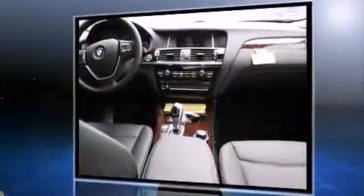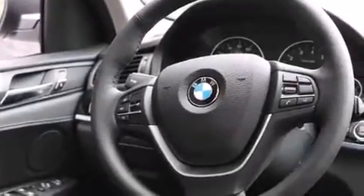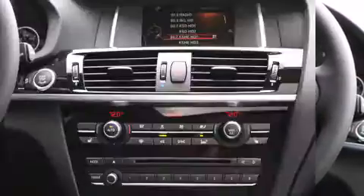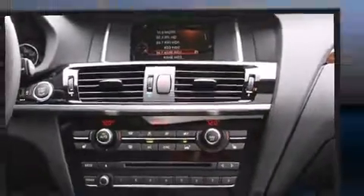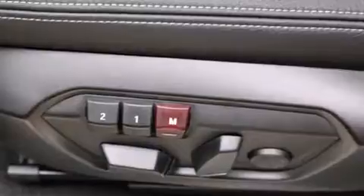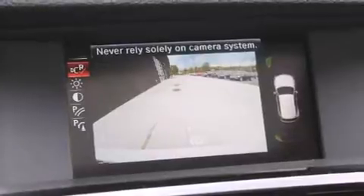Turbocharger technology provides forced air induction, enhancing performance while preserving fuel economy. BMW prioritized handling and performance with features such as leather upholstery, automatic dimming door mirrors, power front seats, a heated steering wheel, and a power rear cargo door.